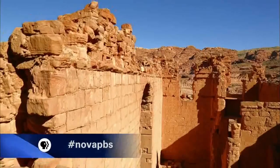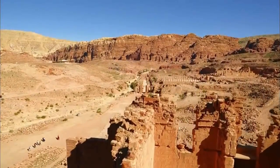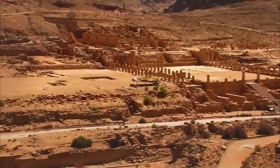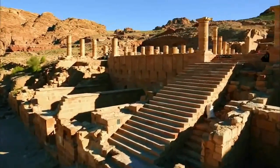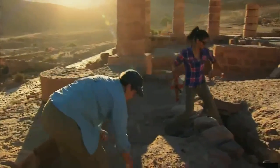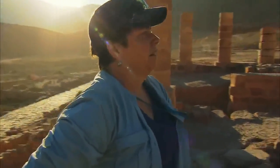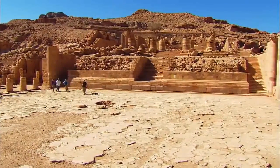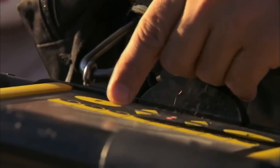But why build their capital in the middle of a rocky desert? Choosing this location poses an age-old question: how did the Nabataeans get enough water to support such a magnificent city? One clue is at the Great Temple in the city center, whose monumental stairway leads to a large stone platform surrounded by over a hundred columns. Holes in the courtyard reveal channels running underneath. Sue Alcock leads a team from Brown University to investigate, believing there is an entire network of channels and canals beneath the surface.